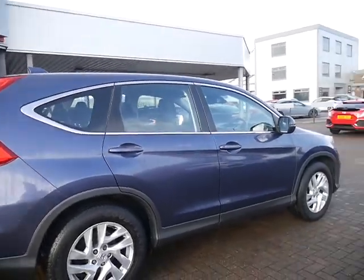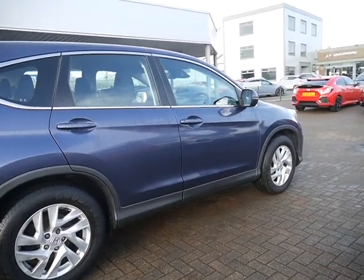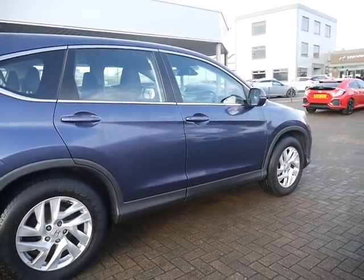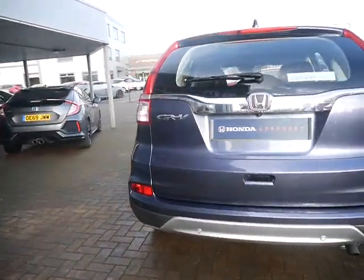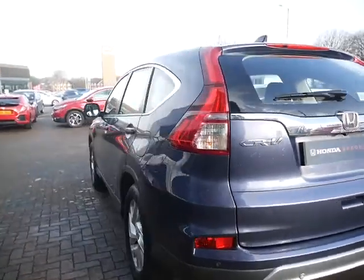As you can see, this one comes in twilight blue metallic. It has some nicely designed multi-spoked alloy wheels, and it also has front and rear parking sensors as well as a reversing camera.